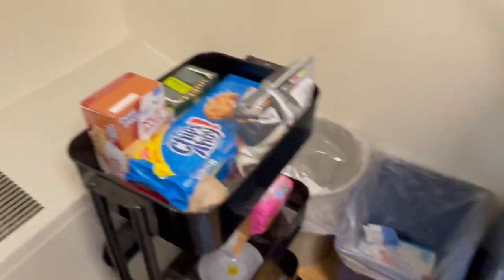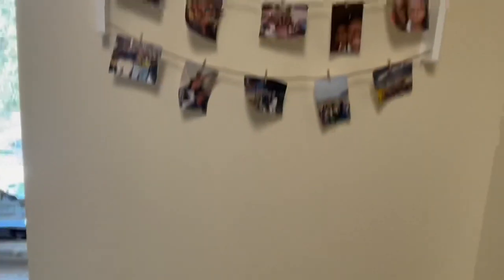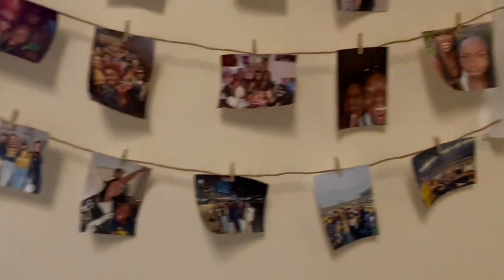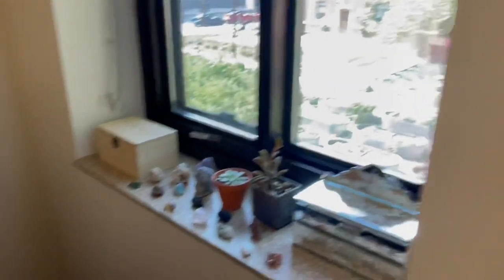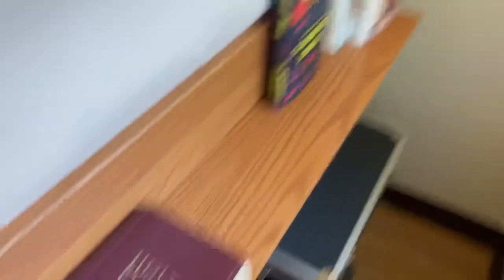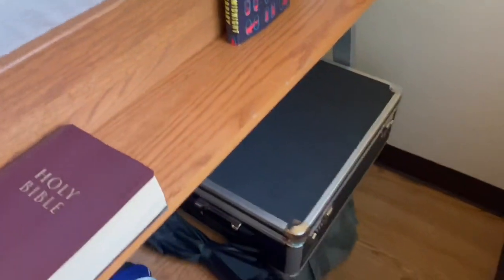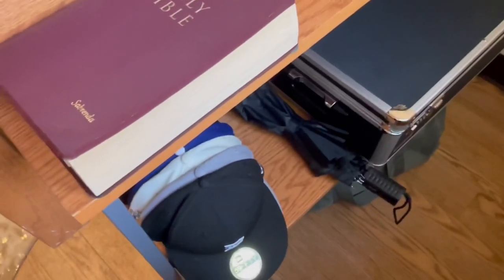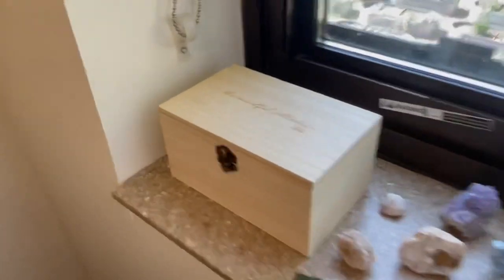Next is the trash can and recycling — nothing new there. My snack cart with my Michigan backpack. I have all of my pictures of my friends and family, so if you're on here, shout out to you! Over here I have my Bible, my books — I'm reading Prince Harry, Michelle Obama, and The Midnight Library, which is really good. I also have my safe, my umbrella, my hat collection, and my toiletry bag.